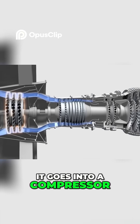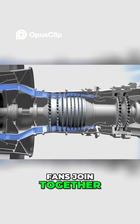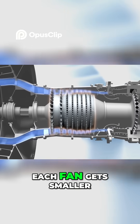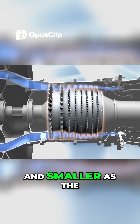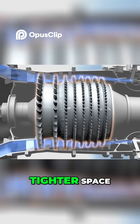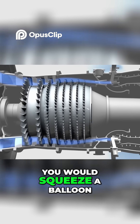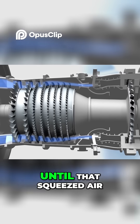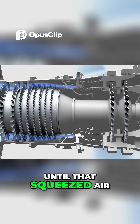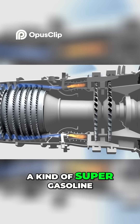It goes into a compressor, something like many household fans joined together. Each fan gets smaller and smaller as the blades squeeze the air into a tighter and tighter space, compressing the air like you would squeeze a balloon, until that squeezed air is mixed with jet fuel — a kind of super gasoline.